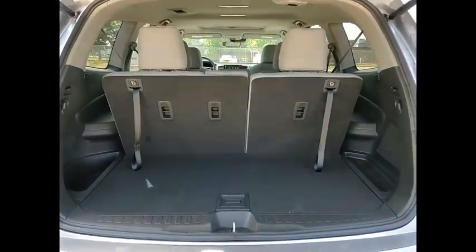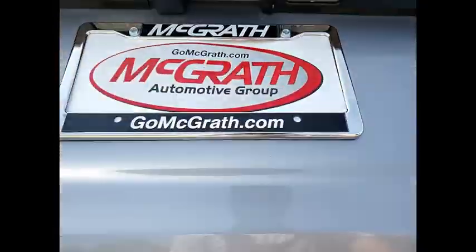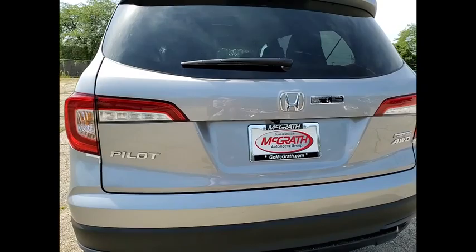Traction control. If you like it online, you'll love it in your driveway. Take it for a spin today.